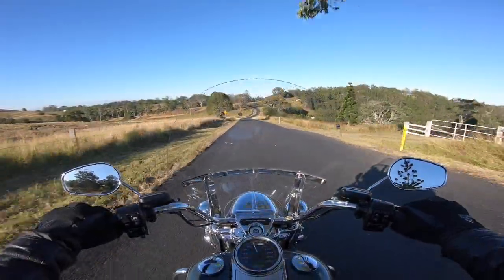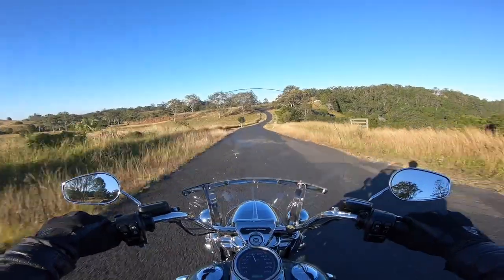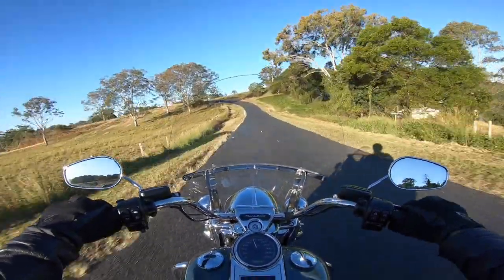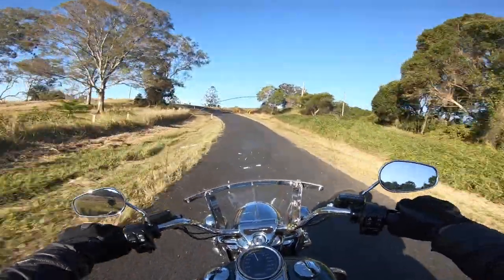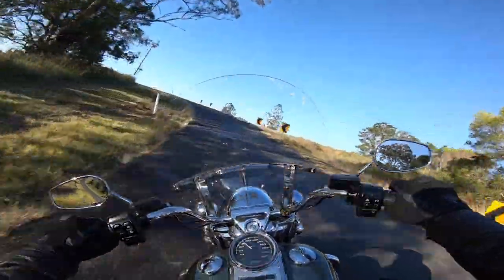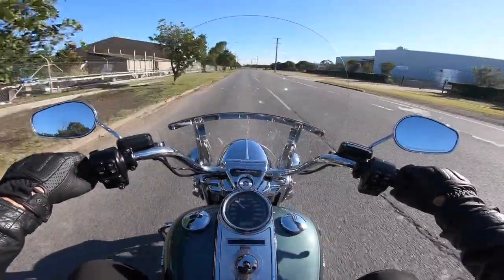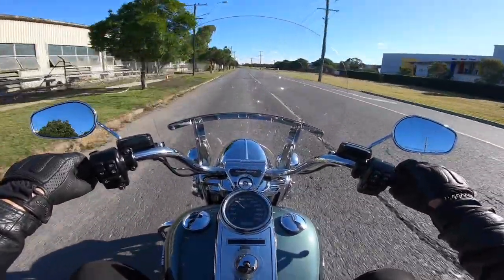I found myself constantly having to check the speedo because it's so easy to exceed the limit on this bike, so effortless and refined has it become. A number of times I was just cruising along during the two-week test, looked down at the tank-mounted instrument cluster and went, oops, you've got to slow down there Davey boy.